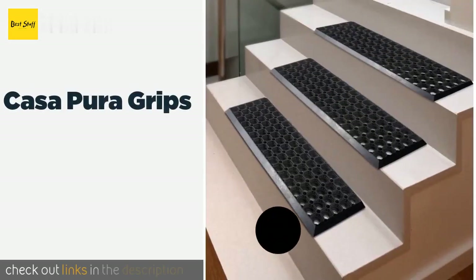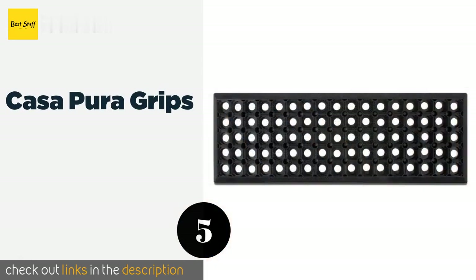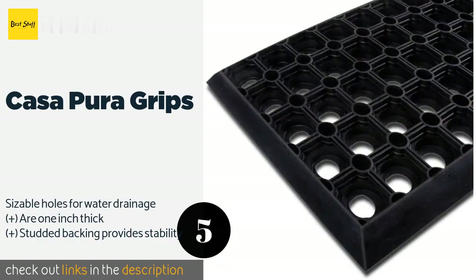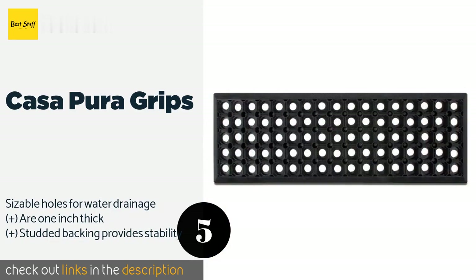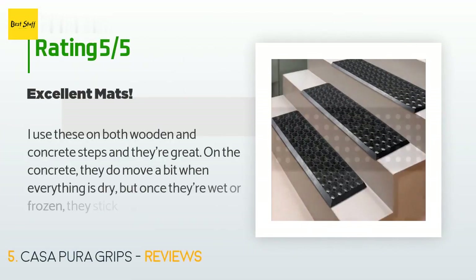The next product is Casa Pura Grips. No adhesives are necessary — just place them down on the steps and say goodbye to slick, hazardous surfaces. Because of how robust and stiff they are, they also serve as a nice place for scraping your shoes or boots outside the door. The price is around $50. There are 111 reviews with an average rating of 4.7 stars.